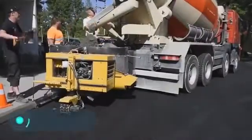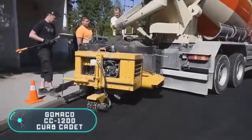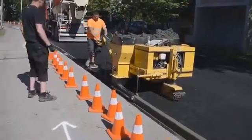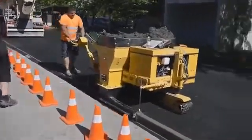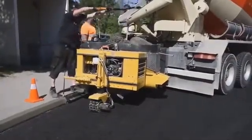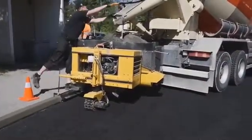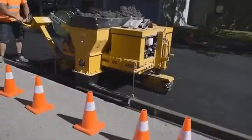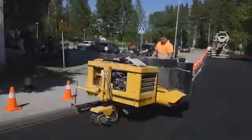The Gomaco CC 1200 curb cadet is a slip form designed to build a curb. The special additional equipment allows the Gomaco CC 1200 to press the asphalt and concrete curb. Its main feature is the ability to work even with complex concrete. It is able to move independently but is also compact and suitable for transport with special loading equipment.